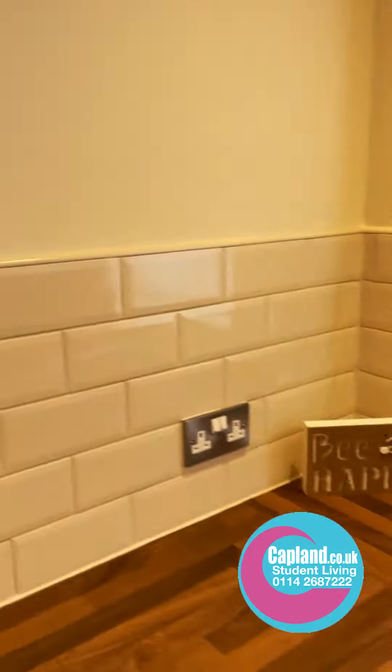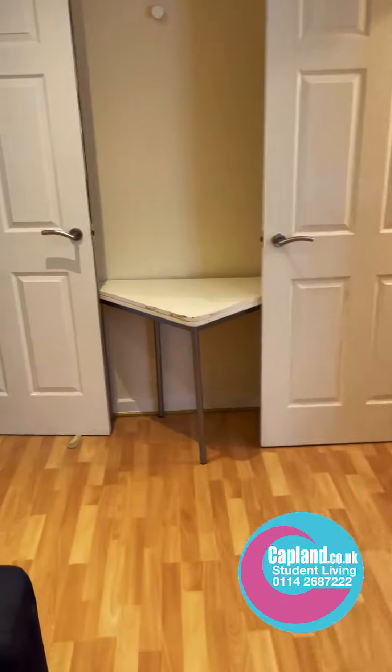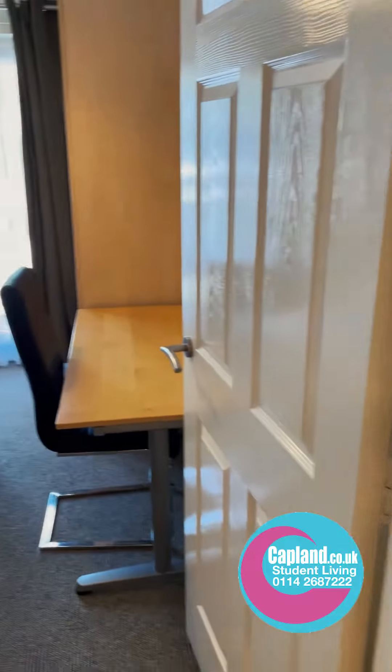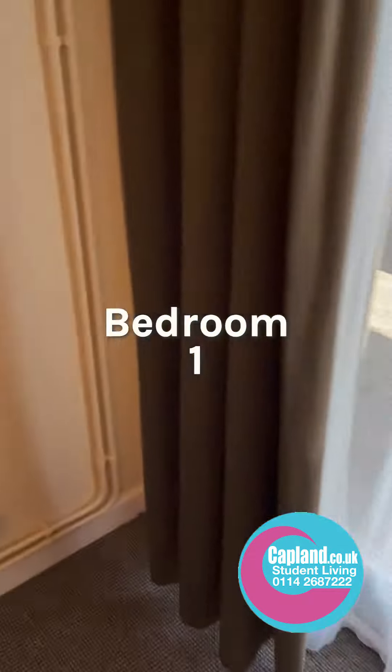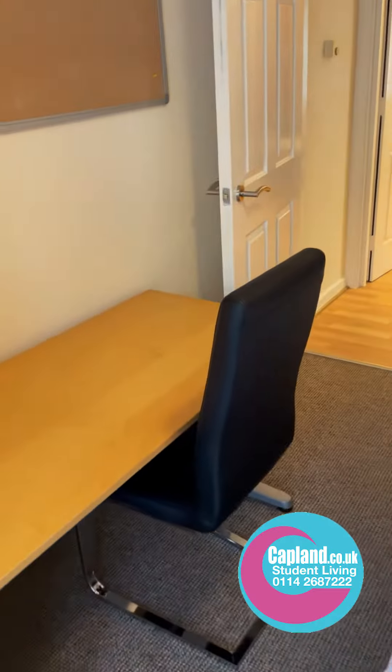Really lovely kitchens, all nicely done quite recently. Then we'll go into the first bedroom, just across the hallway. We provide a desk, and there are really large wardrobes with mirrors inside, and large beds as well.